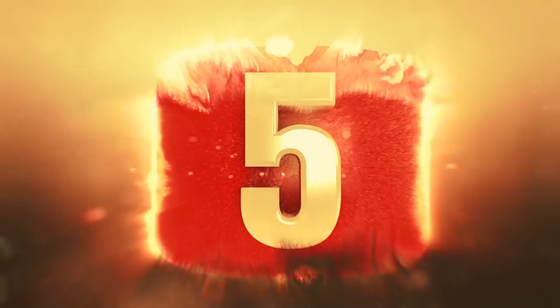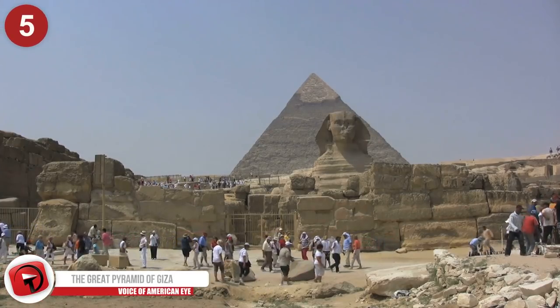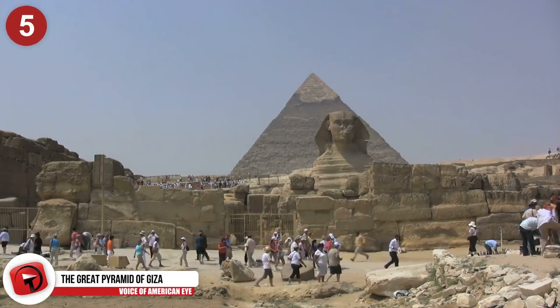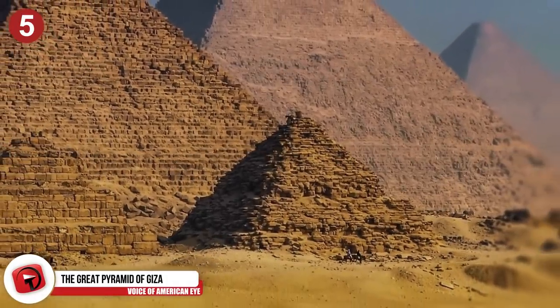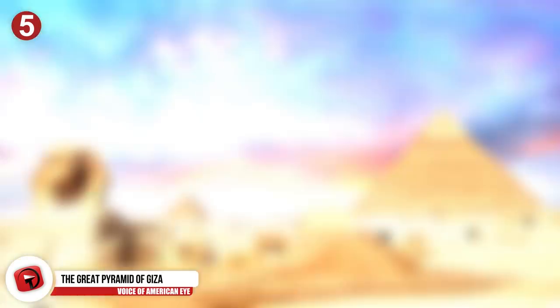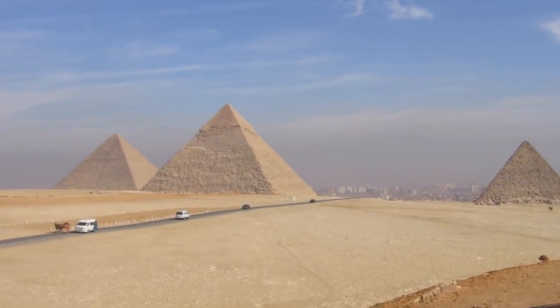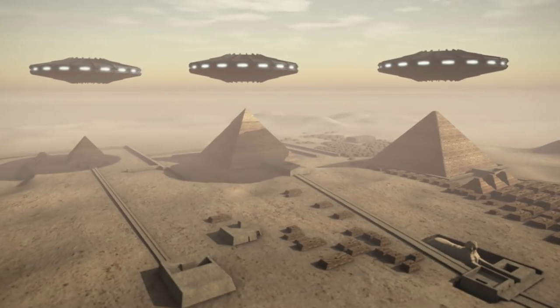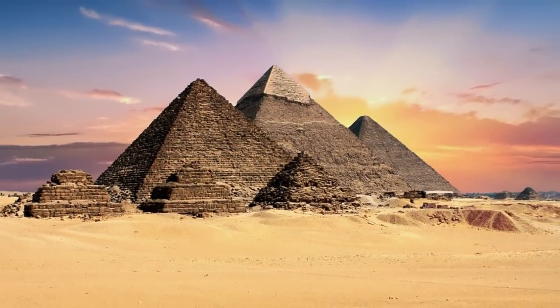Number 5: The Great Pyramid of Giza. This one isn't really a major discovery since it was never lost — how could you lose one of those? But the Great Pyramid is one of Egypt's most important landmarks and is the oldest of the Seven Wonders of the Ancient World. It's believed the pyramid was built as a tomb over a period of 10 to 20 years. At the time of its completion, it was the tallest human-made structure on Earth and remained so for more than 3,000 years.